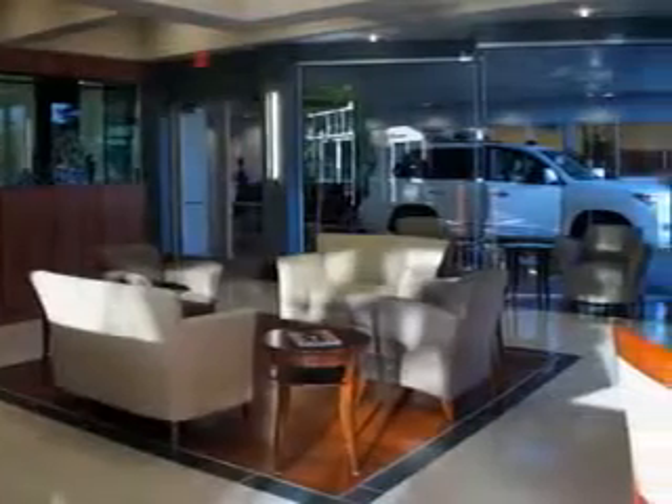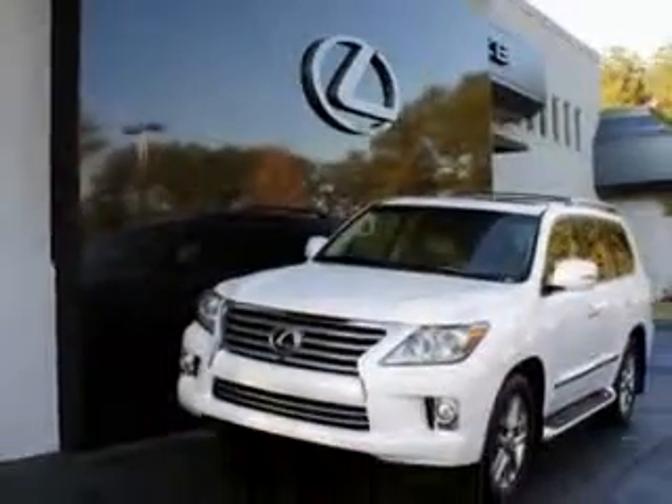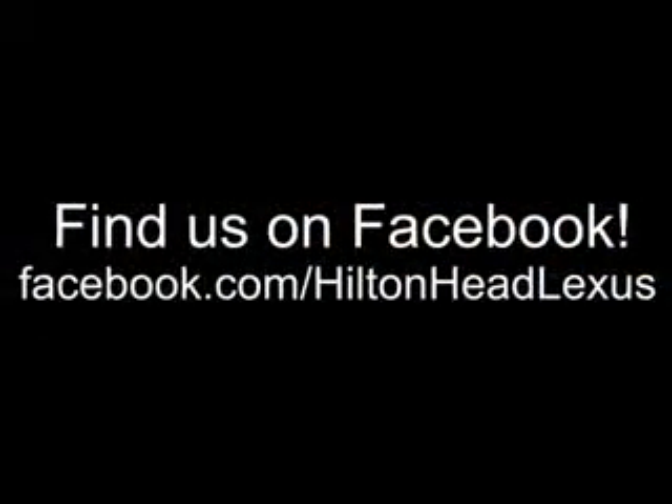Ask us about current financing offers. We have great relationships with several lenders and can get you the financing you deserve without the hassle and time of shopping financing on your own. Call us today.